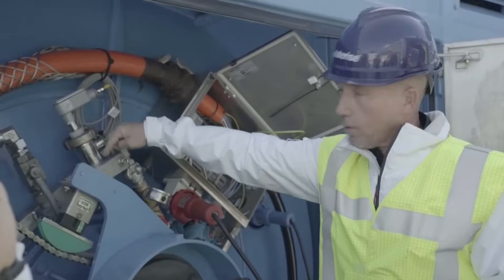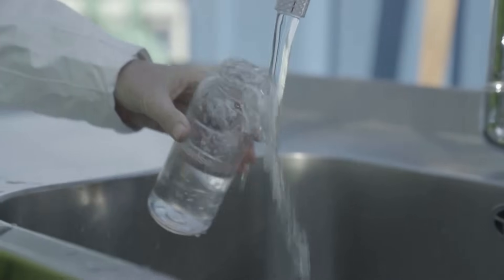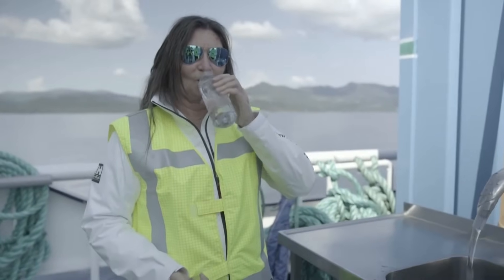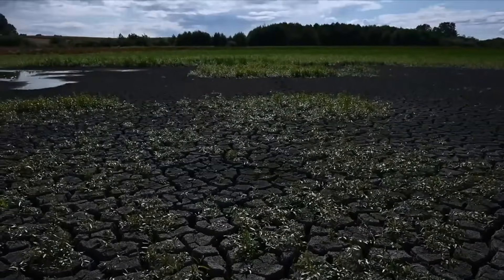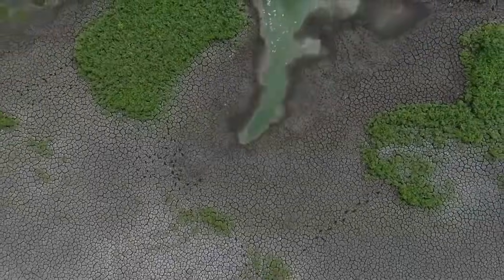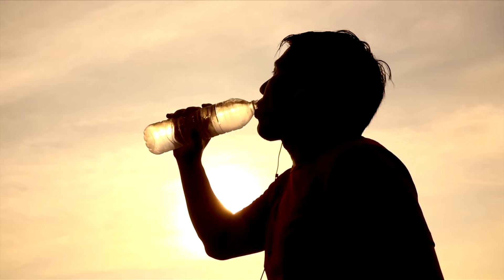With an expanding population and the global warming effects of climate change, the need for drinking water is a growing concern. The United Nations says water is at the center of the climate crisis. A 2022 UN study says about 2 billion people worldwide don't have access to safe drinking water, and that number is expected to increase.